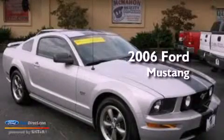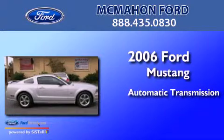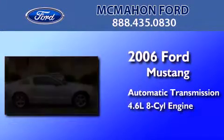This is a 2006 Ford Mustang. This car has an automatic transmission and a 4.6 liter V8.